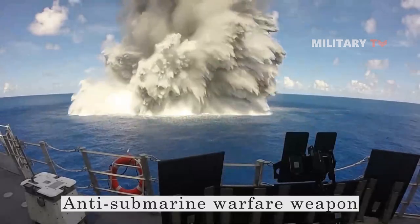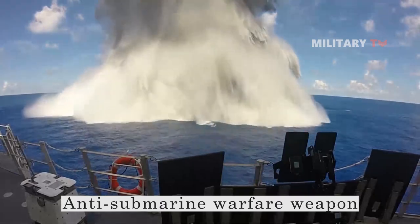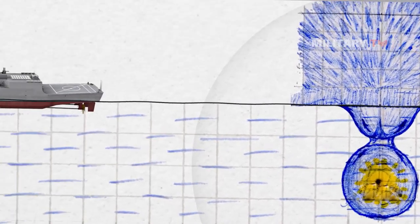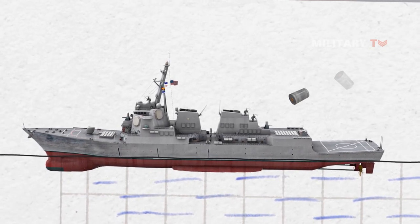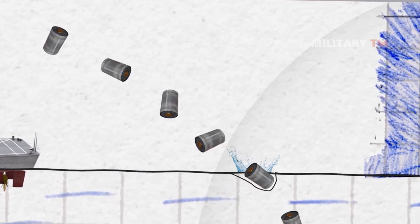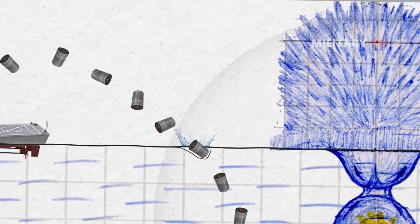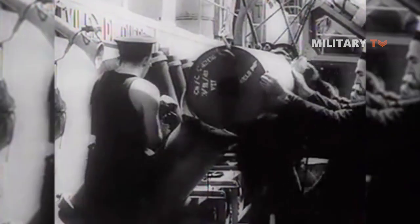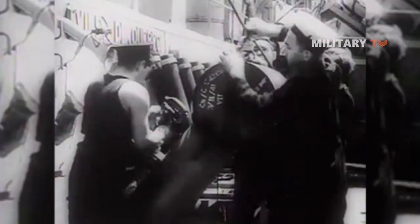A Depth Charge is an anti-submarine warfare weapon. It's designed to destroy a submarine by being dropped into the surrounding water and detonating, causing a powerful and damaging hydraulic shock to the target. Most Depth Charges are made up of high explosives and a fuse that's set to detonate the charge at a certain depth. Ships, patrol aircraft, and helicopters can all launch Depth Charges.